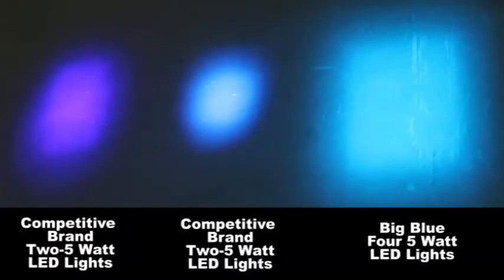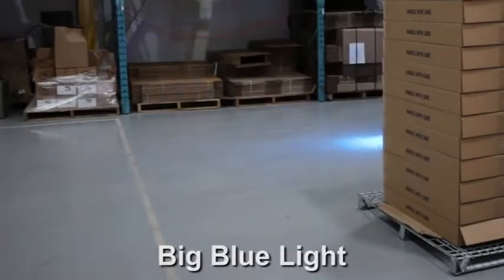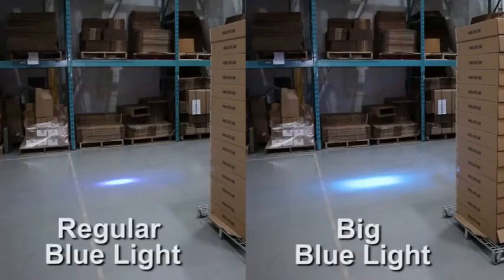Notice the difference when compared to two other competing lights that only have two 5-watt lights. Here is a regular blue light — now the Big Blue. It is easy to see the Big Blue captures your attention better.